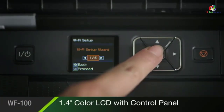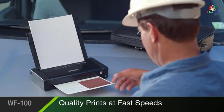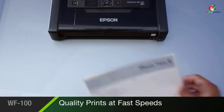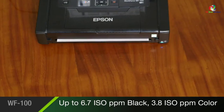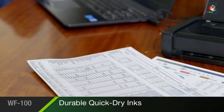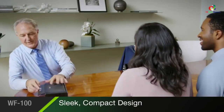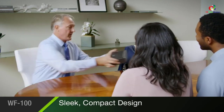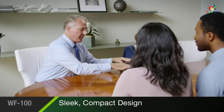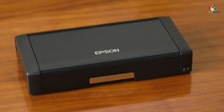When it comes to printing, the WF-100 has built-in wireless and Wi-Fi functionality. Tap the print option from your iPhone, tablet, smartphone, or laptop and the Epson receives the command fast and easy. Pictures are glossy and official documents are rich in color, and considering the price, it's just hard to pass on.